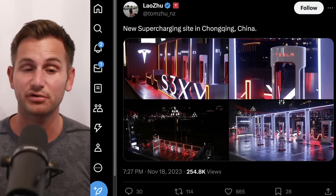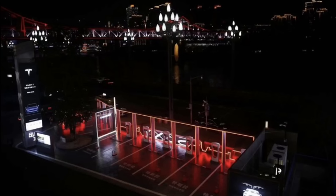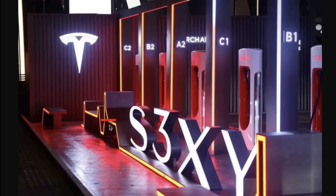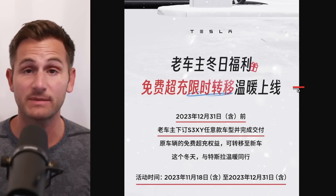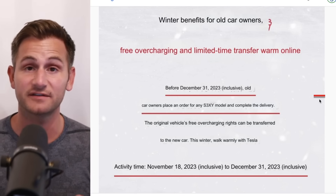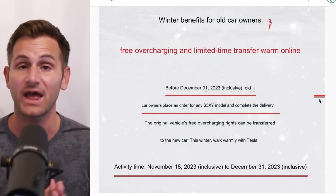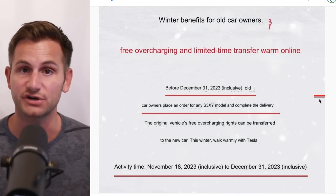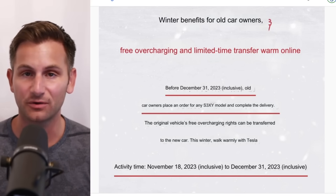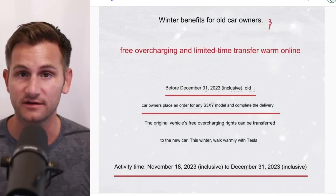Tom Zhu shared some awesome pictures of a new supercharger location in Chongqing, China — including the S3XY sign with the lights, which looks pretty cool. Tesla also posted on its Weibo account that from now until the end of the year, any Tesla owner in China who has free supercharging on their vehicle can trade it in for any new Tesla and transfer over those free supercharging miles.